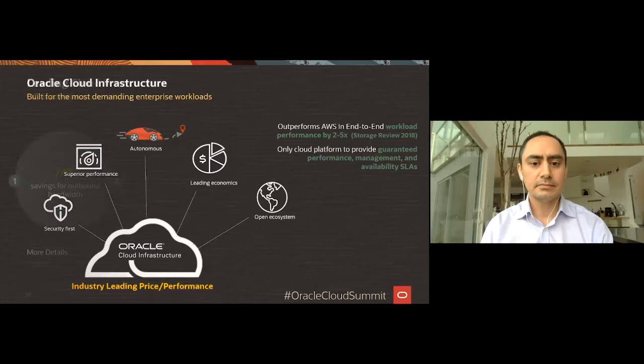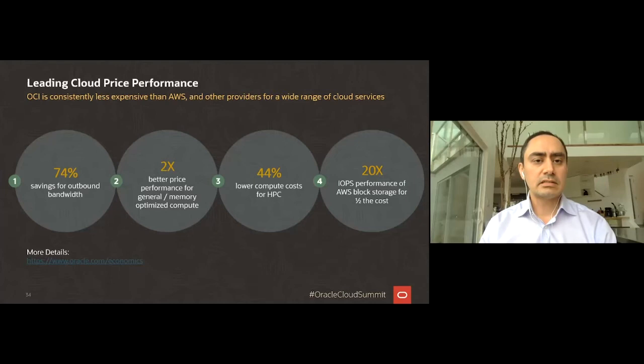Oracle is consistently less expensive than AWS and other cloud providers across a wide range of cloud services. For outbound network bandwidth or data egress, you get about 74% savings. It's 2x better in price performance compared to AWS for general memory compute. We also deliver 44% lower cost for running high-performance computing workloads, while giving the same performance as on premises. In terms of storage, we give you 20x the IOPS compared to AWS at half the cost.